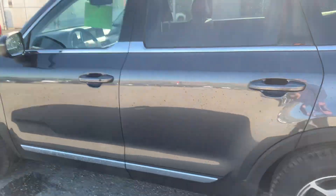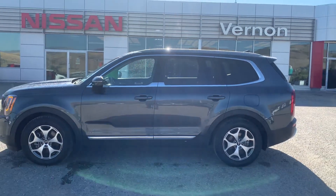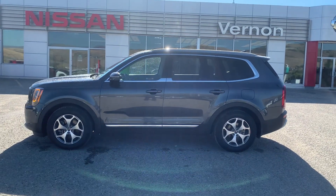Taking a quick look there — that is the Kia Telluride here at Vernon Nissan. My name's Calvin. I'd love to help you out. Thanks.